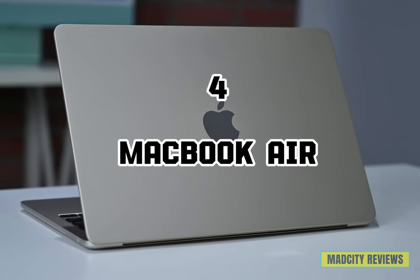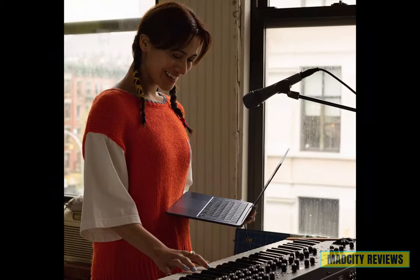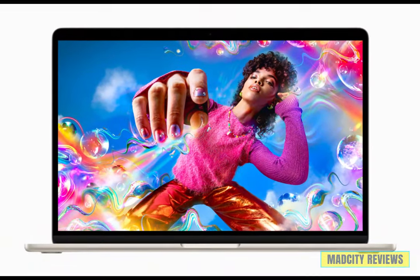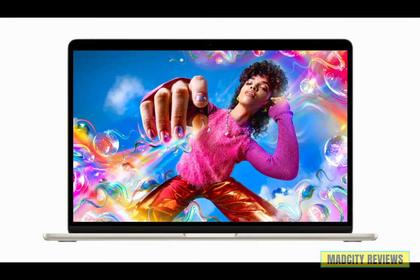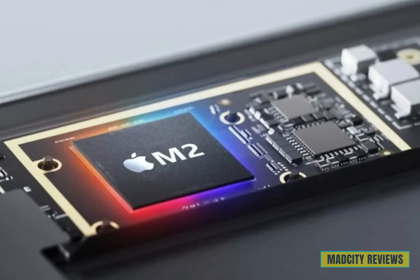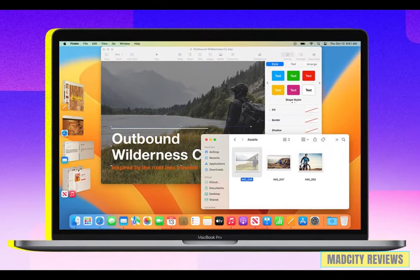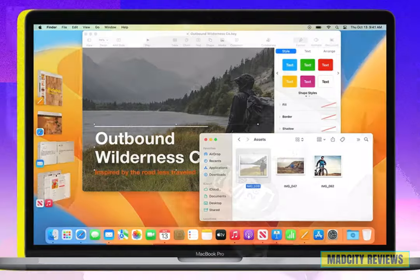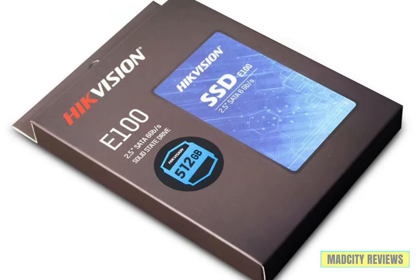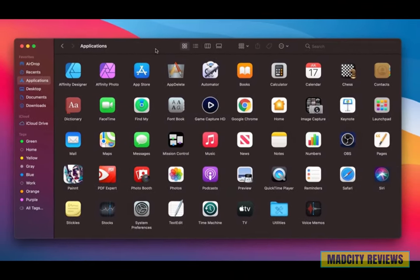The fourth laptop is the Apple MacBook Air with the groundbreaking M2 chip. Experience brilliance like never before with the stunning 13.6-inch Liquid Retina display, delivering vibrant colors and razor-sharp detail. Powered by the revolutionary M2 chip, enjoy blazing-fast performance and seamless multitasking for all your creative endeavors. With 8 GB of RAM and a spacious 512 GB SSD, store all your files and applications with ease while enjoying lightning-fast access to your data.